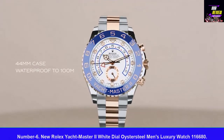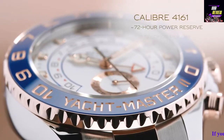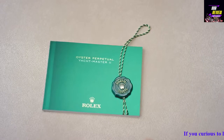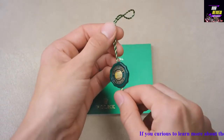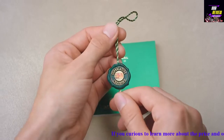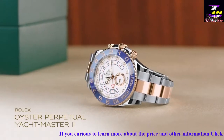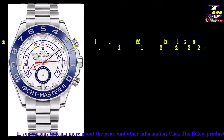Number six: New Rolex Yacht-Master 2 White Dial Oyster Steel Men's Luxury Watch, model 116680. Item shape: round. Display type: analog. Case diameter: 40 millimeters. Case thickness: 5 millimeters. Band color: silver. Movement: Japanese quartz.